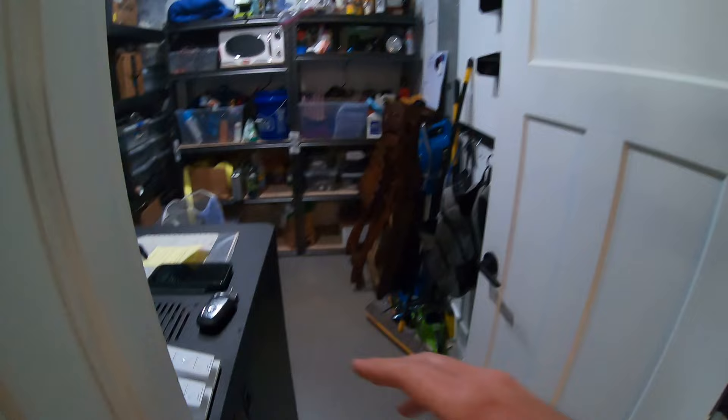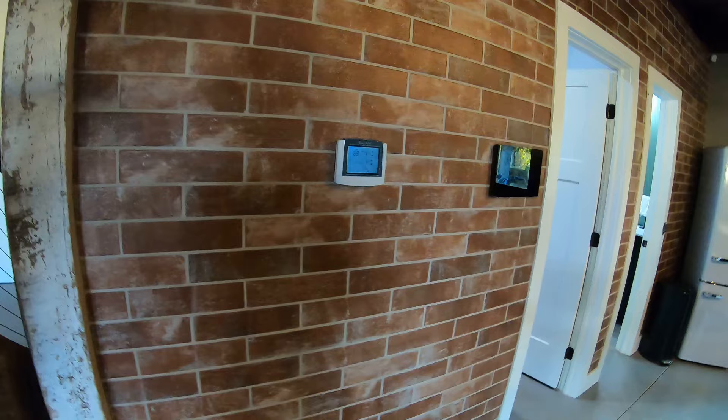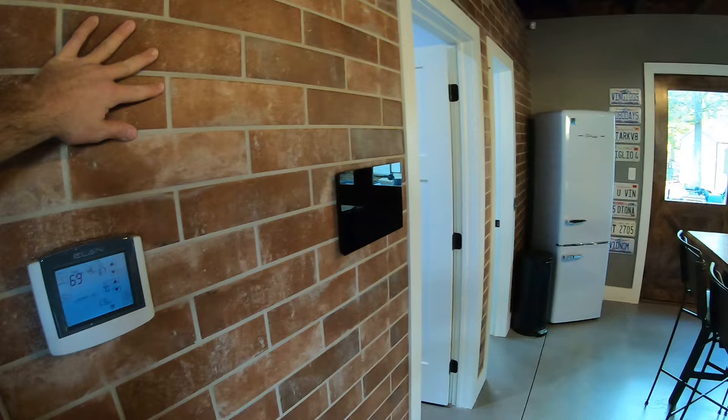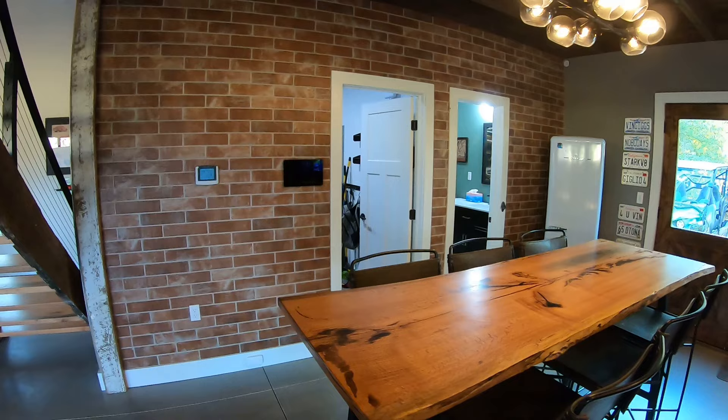This is a storage room - I keep cornhole boards and the mainframe computer for everything in here. This wall, before I get to this thing again, is actually brick tile - you'll see it around the corner too in a minute. Inside of this giant development we built called Mill One, we used this same exact tile. I just thought the look was really cool. The beams just came together so awesome. I'm so happy with it.